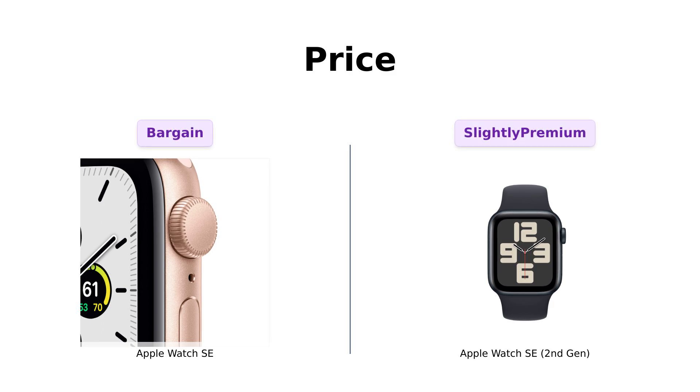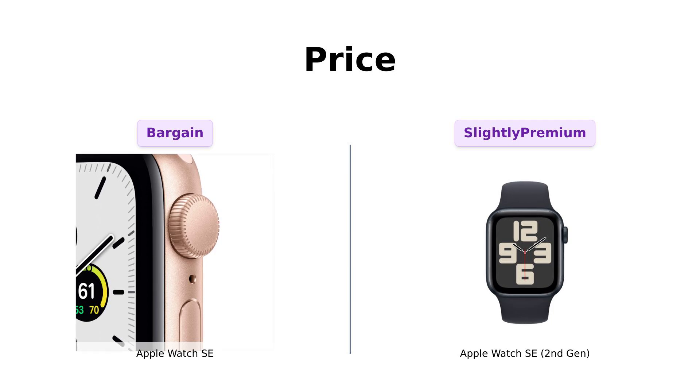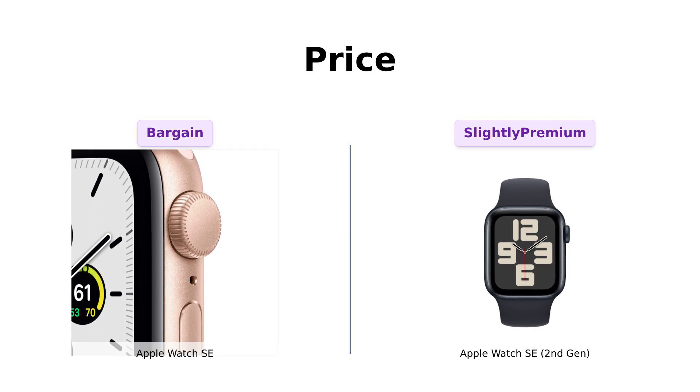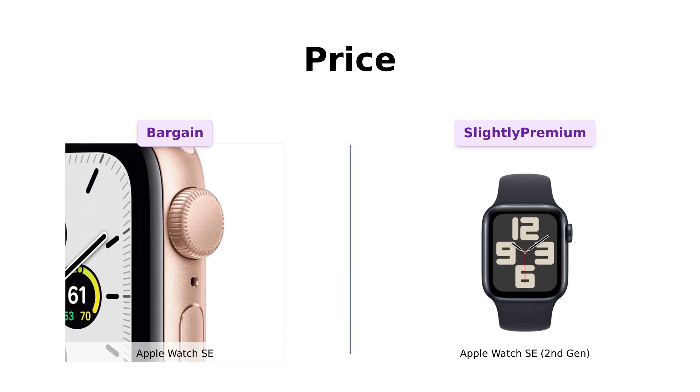First up, let's talk about price. The original Apple Watch SE is priced at $242, while the second-gen is just a smidge more at $249. Amazon reviewers mention that the original feels like a bargain for those looking to save a few bucks. However, the second-gen is praised for its updated features, making that extra $7 investment worthwhile for many — or, as some might say, the privilege of owning the latest version.